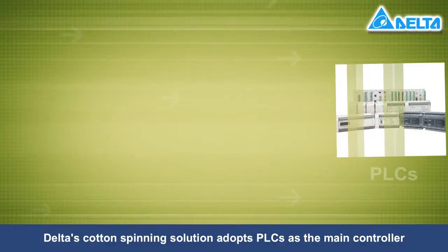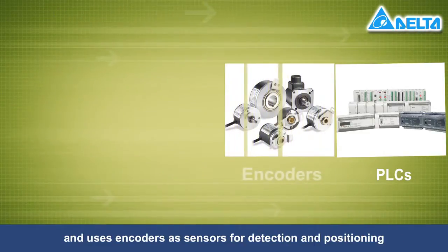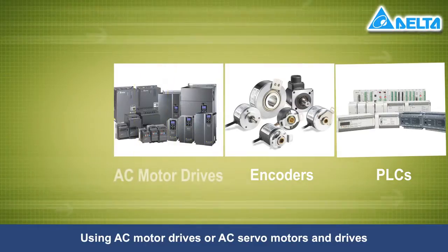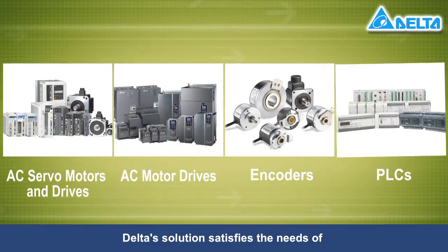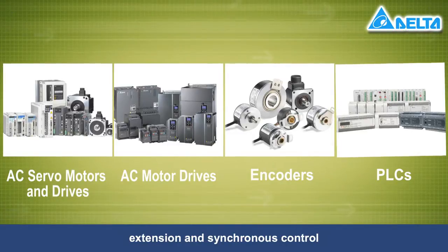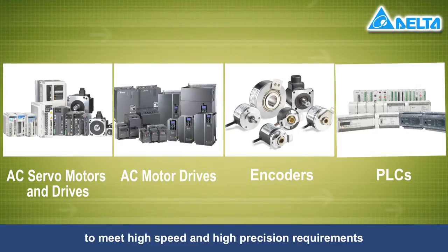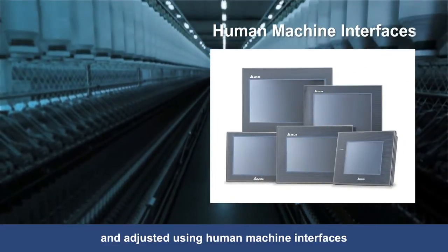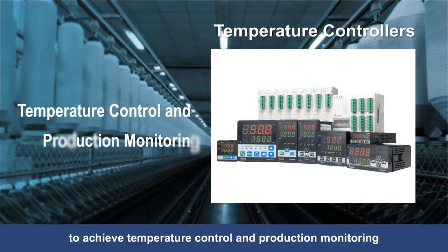Delta's cotton spinning solution adopts PLCs as the main controller and uses encoders as sensors for detection and positioning. Using AC motor drives or AC servo motors and drives, Delta's solution satisfies the needs of extension and synchronous control to meet high speed and high precision requirements. Various parameters can be set and adjusted using human-machine interfaces to achieve temperature control and production monitoring.